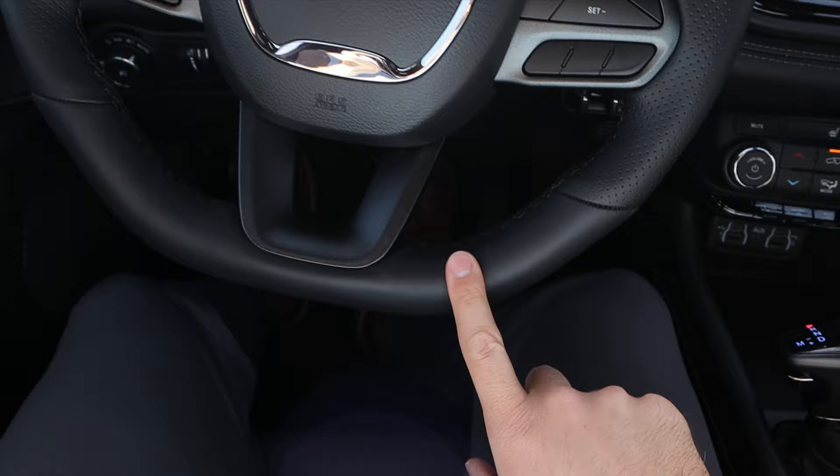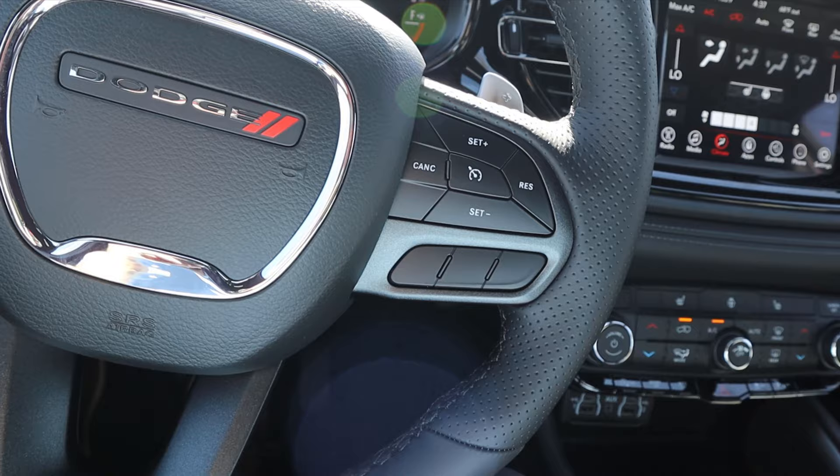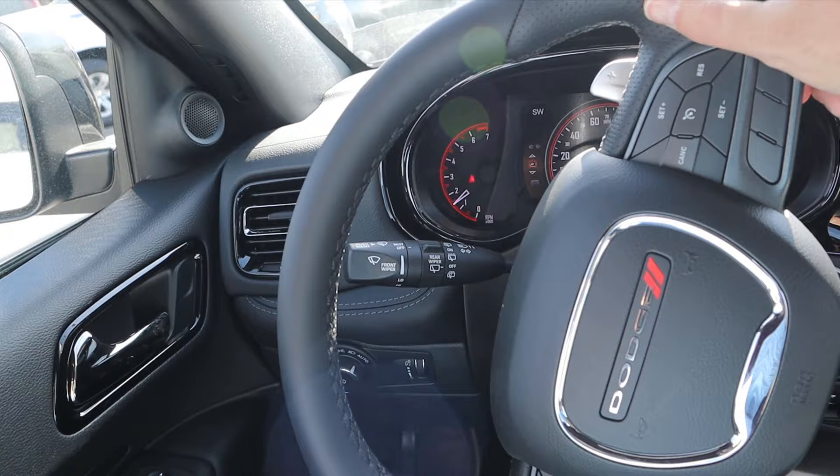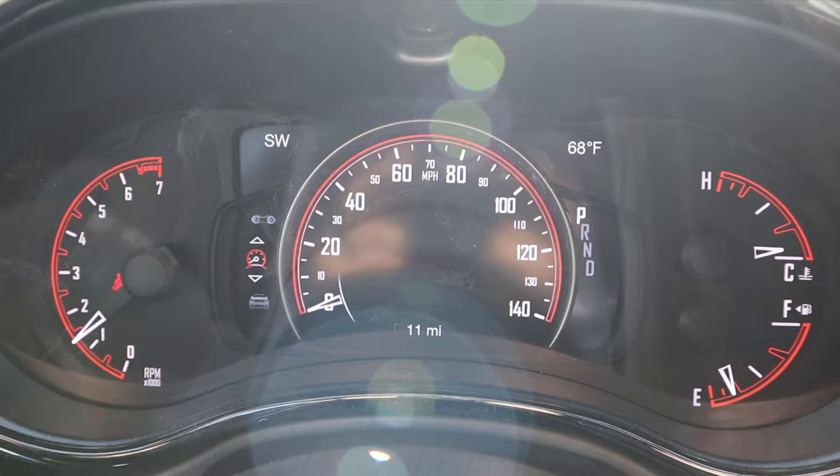Here's the steering wheel — padding at the top and bottom, perforated on the sides for better grip. Paddle shifters on the back for the eight-speed automatic. Controls on the steering wheel include center stack voice command, phone controls, and cruise control. Radio controls are behind the paddle shifters, and there's your turn signal and windshield wiper stalk.